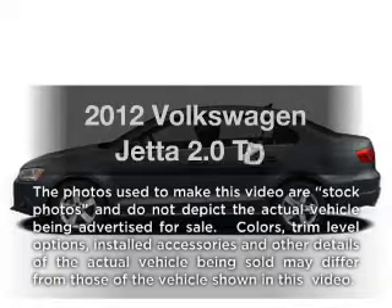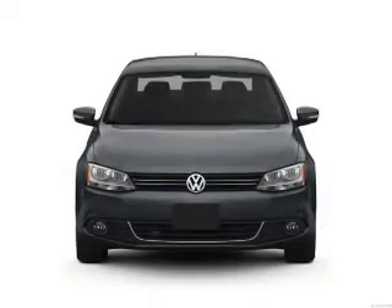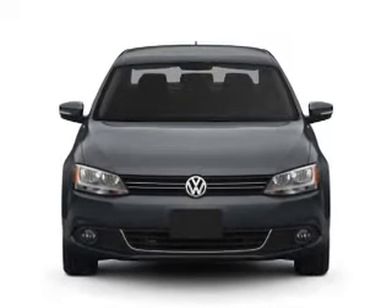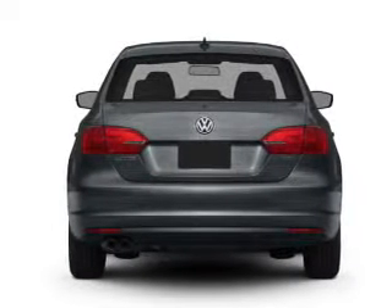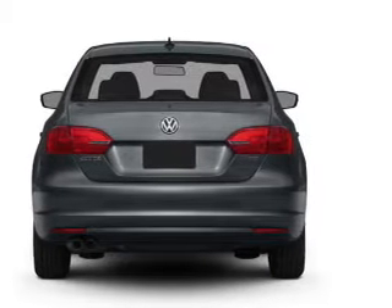Introducing the 2012 Volkswagen Jetta. If you're looking for a first-rate auto, this one could be yours today. With an efficient four-cylinder engine, the powertrain includes front-wheel drive connected to a smooth-shifting six-speed automatic transmission. Anti-lock brakes help you bring your vehicle to a safe stop.